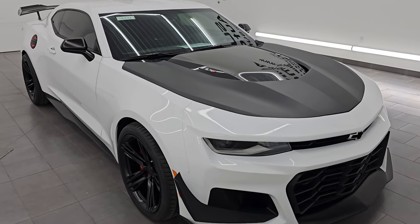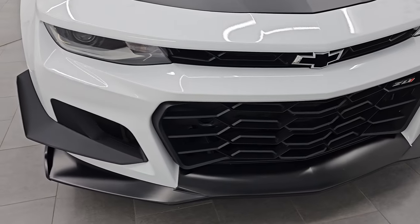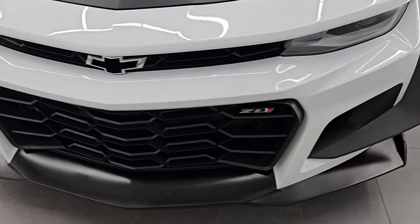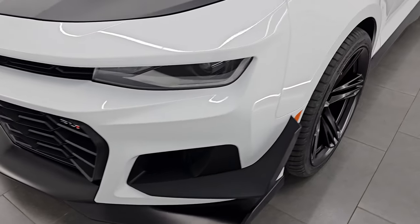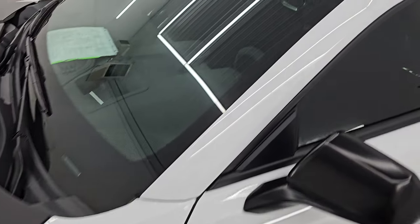This is a one-owner, clean title history, clean Carfax out of Michigan. I'm going to go all the way around in this video — inside, start it up, take a look under the hood, show you all the options, and give you the most accurate representation that I can of the vehicle.